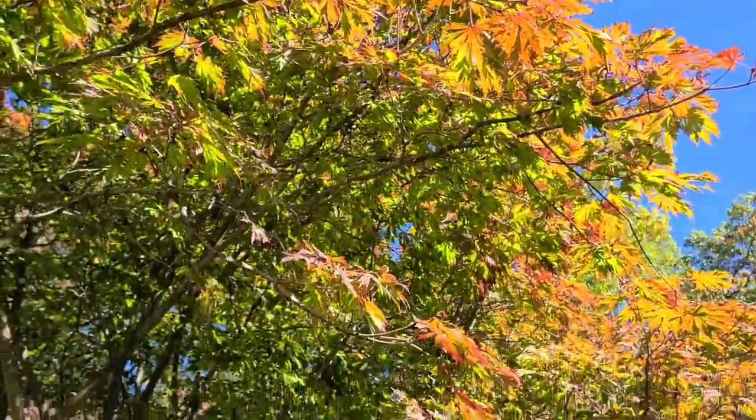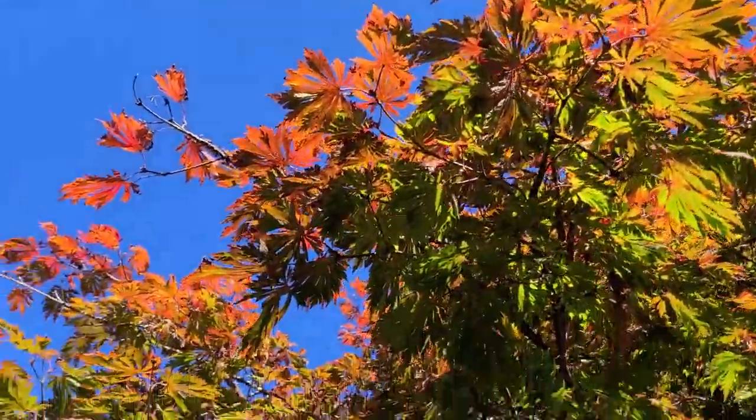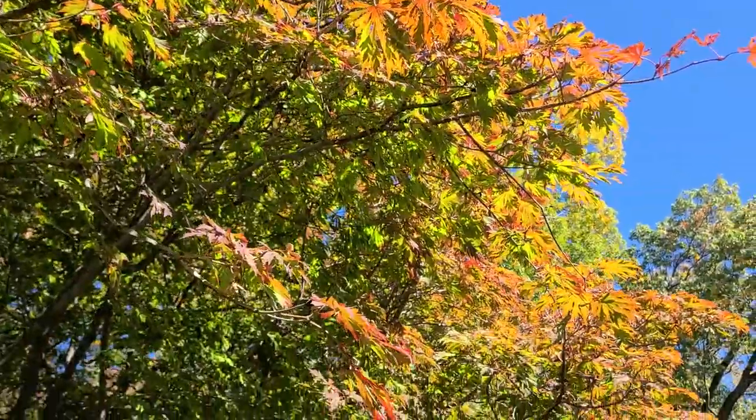The aconitafolium is just starting to change on the top. In a couple of weeks this will all be flaming red.